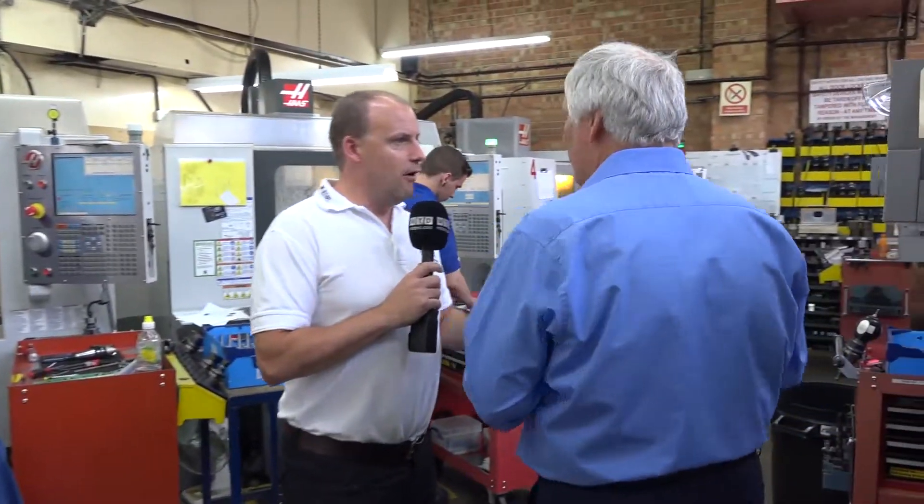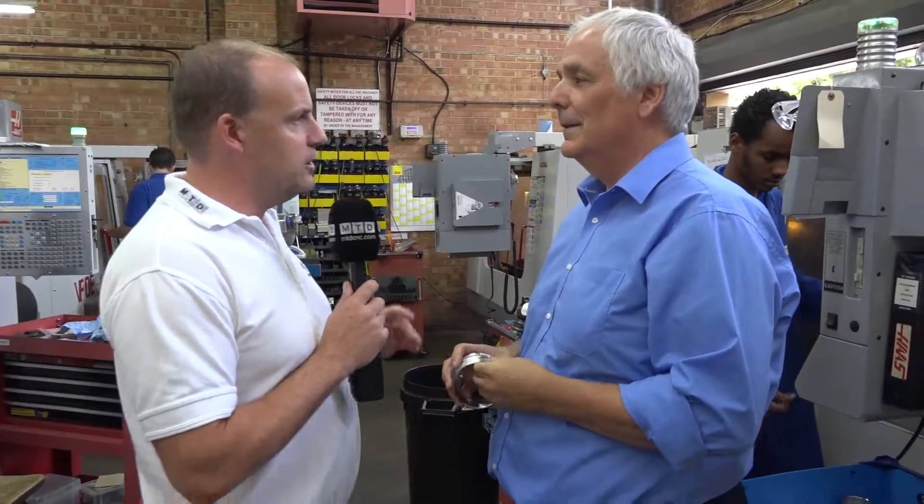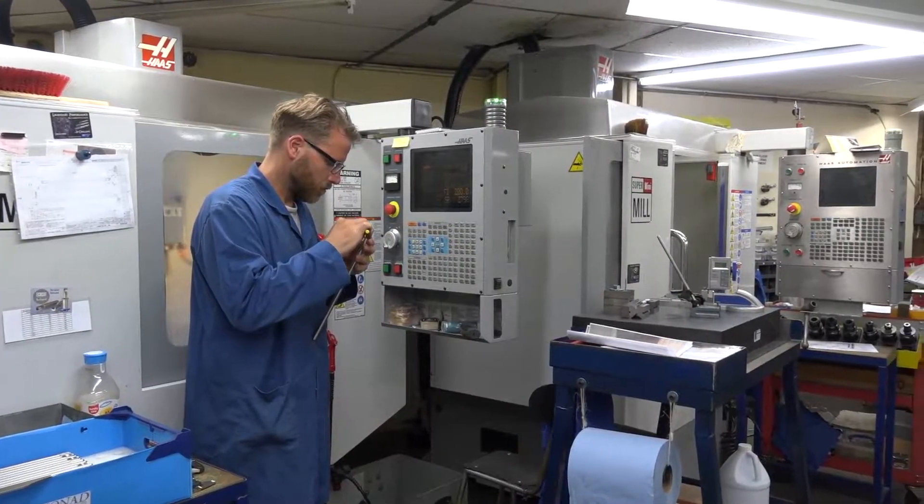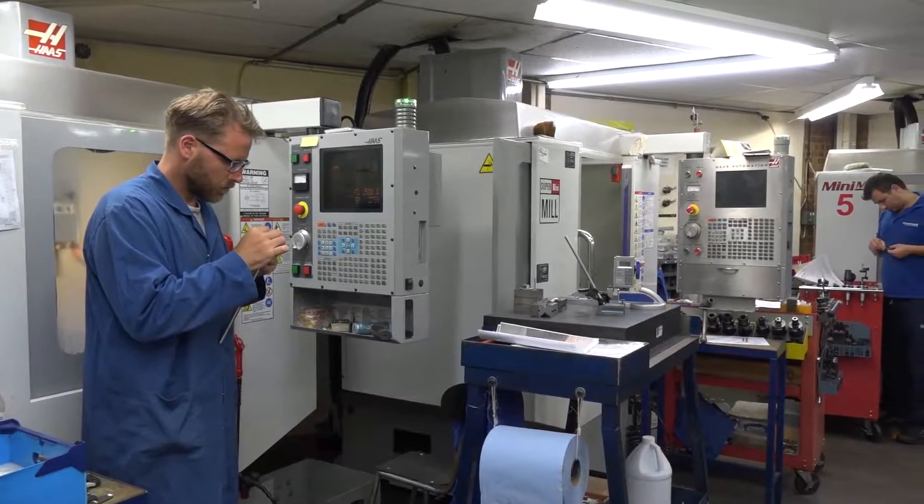Jeff, good afternoon. Thanks for inviting us into Monad Precision — looks like you've got a cracking business here. What do you actually do? We manufacture parts for the defence, aerospace, medical, and gas and oil industries. So it's quite a broad spread? Very much so yes, and we also work across a large range of materials and the size of parts can vary considerably.